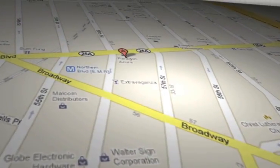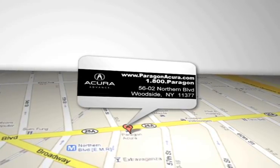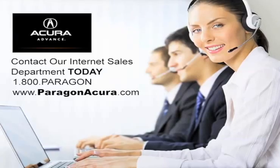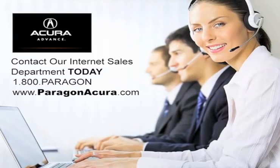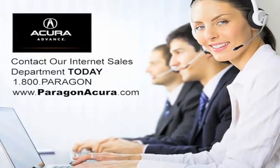Paragon Acura is located at 5602 Northern Boulevard in Woodside, New York. For more information, visit www.paragonacura.com.